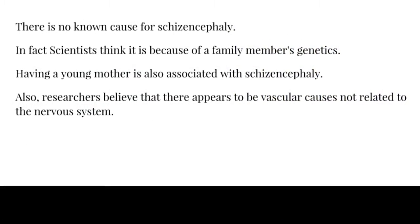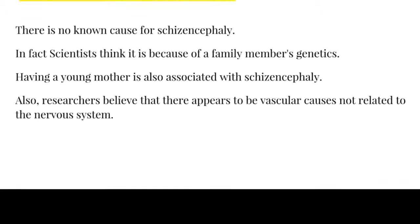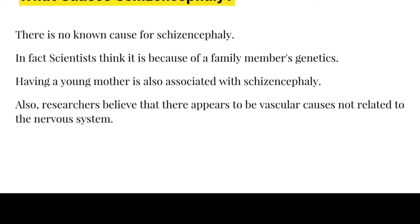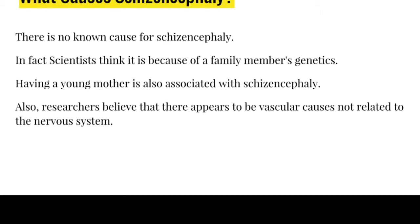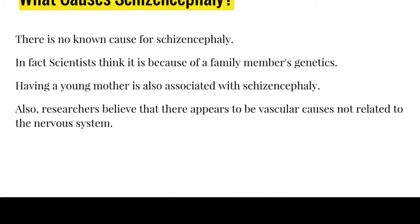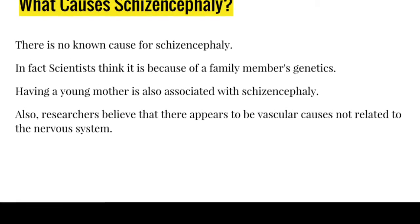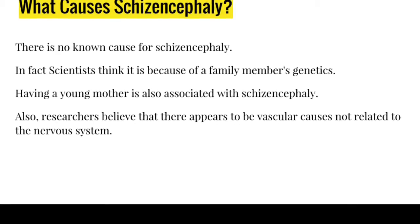There is no known cause for schizencephaly. In fact, scientists think it is because of a family member's genetics. It can also be related to having a young mother.